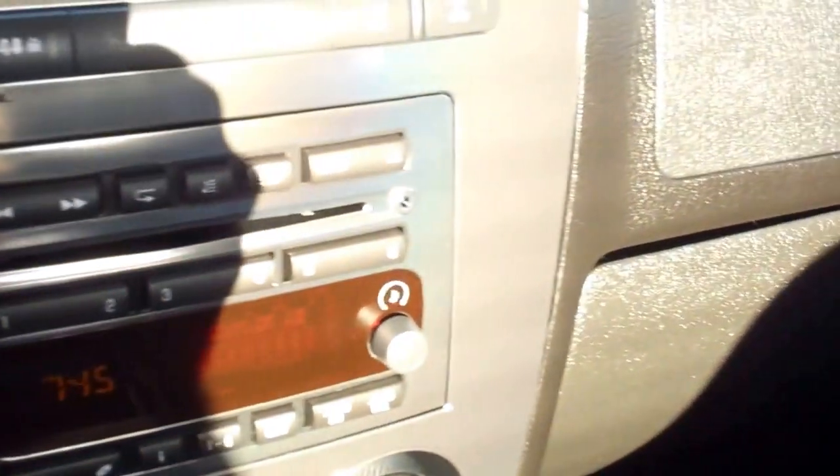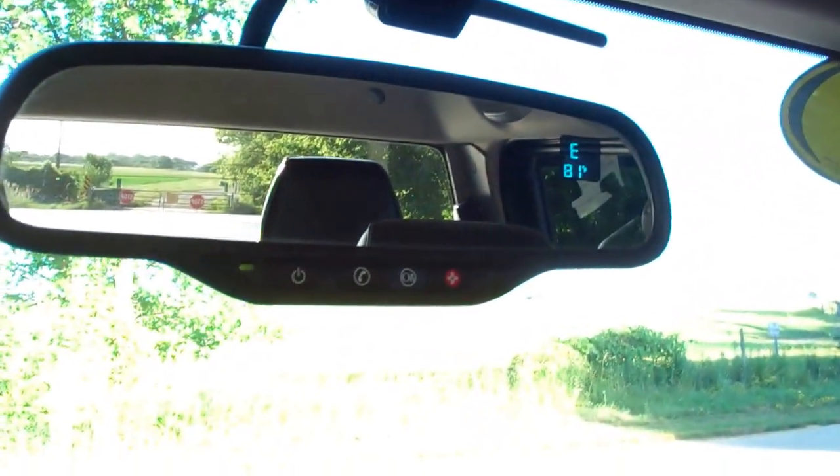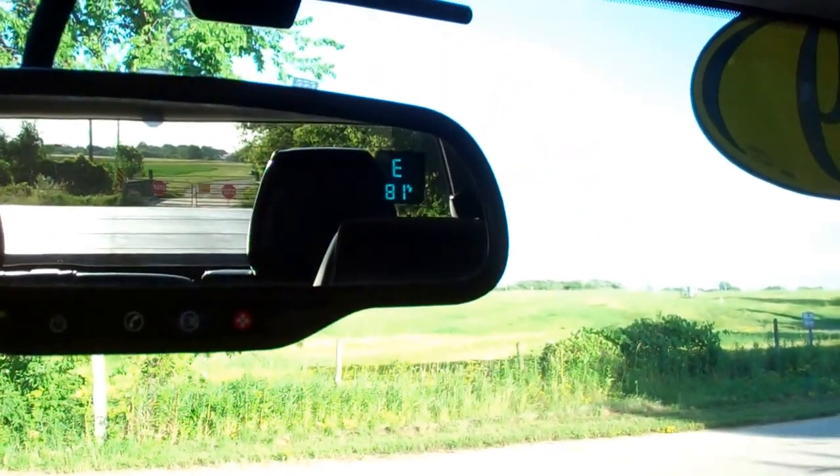Auto headlamps. This vehicle has 26,519 miles. It comes with the 6 disc CD changer, push button 4 wheel drive. The passenger seat is very clean as well — no rips, no tears. The headliner looks very clean in this vehicle as well. It does have OnStar capabilities with compass and temperature display. Power windows, power locks, power mirrors.